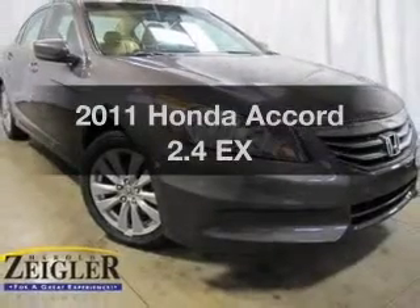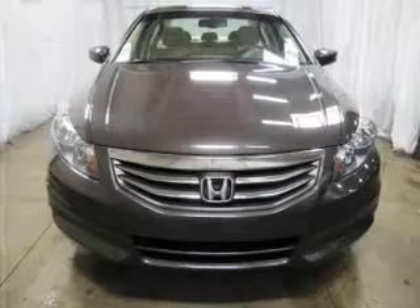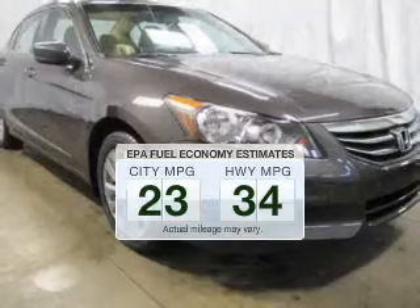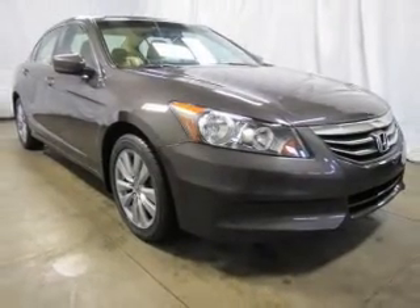Presenting the 2011 Honda Accord. If you're looking for an automobile with great attributes, look no further. In the city or on the highway, you'll spend less time at the pump with this fuel-efficient vehicle. The powertrain includes front-wheel drive with an efficient four-cylinder engine.